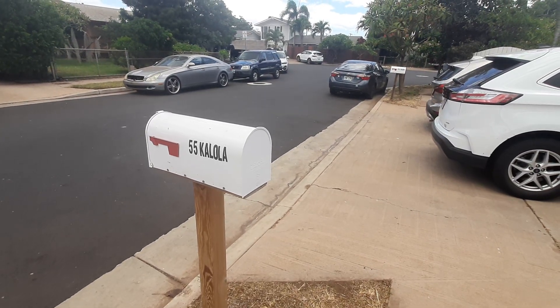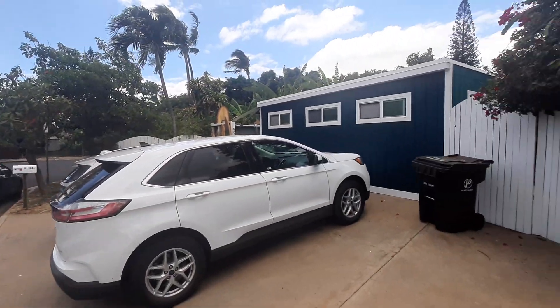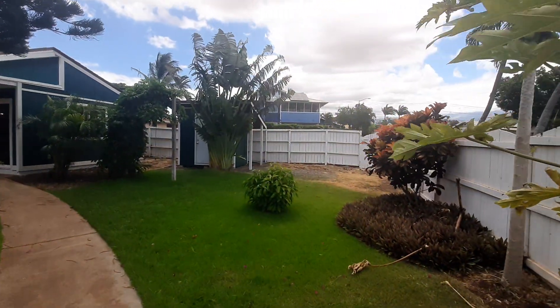55 Kalola. I actually know the people that live there — great people, nice neighborhood. There's an ohana here, and a great entrance that makes this really private.